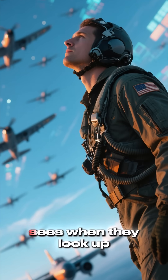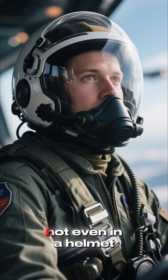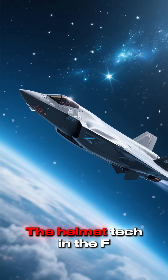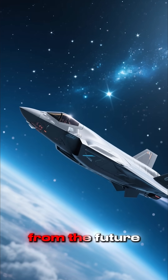This is what the pilot sees when they look up. They can see the other planes and the sky. It's like they're not even in a helmet. The helmet tech in the F-35 is so advanced that it makes the plane look like it's straight from the future.